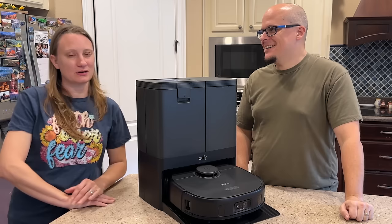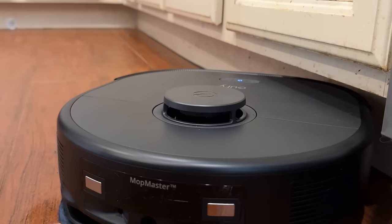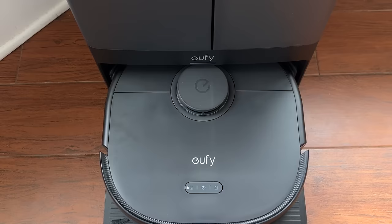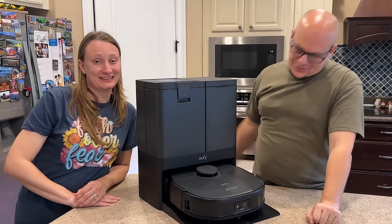We told it to deep clean twice, and we came downstairs to a kitchen cleaner than what I do when I steam. The kids actually said — and I'm not kidding — it does better than us. They said the Eufy X10 Pro did better than human children at mopping. If you can't tell, we're truly excited about it. There's a link in the description. This is a sponsored video, but you're going to see the Eufy X10 Pro in our home regularly — it's a gift.